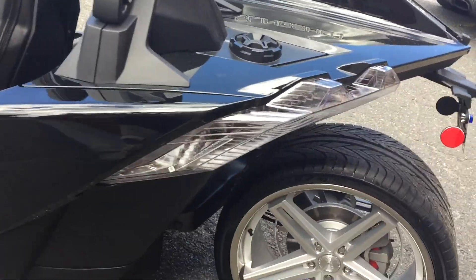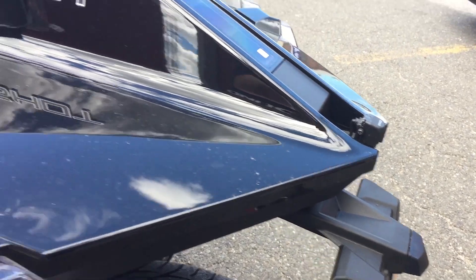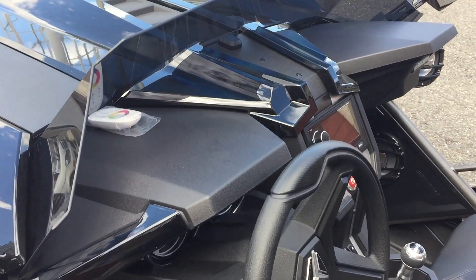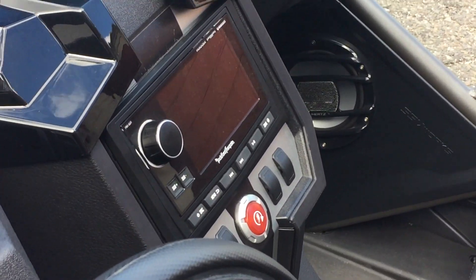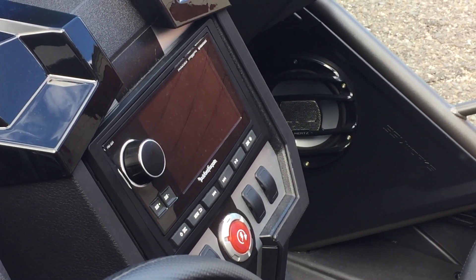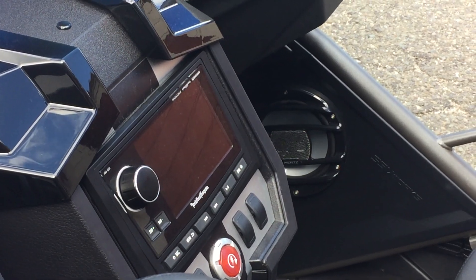We did a new Kenwood reverse camera, which shows up on our new Rockford Fosgate stereo — that's the PMX8. It's got a beautiful quality screen that's very easy to see during the day in sunlight. That radio is sending signal to two JL Audio amplifiers that are hidden underneath the passenger seat.